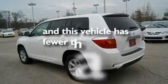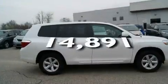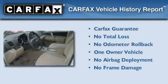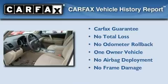This vehicle has fewer than 15,000 miles on the odometer. This crossover has had only one owner, and it qualifies for the Carfax buyback guarantee.